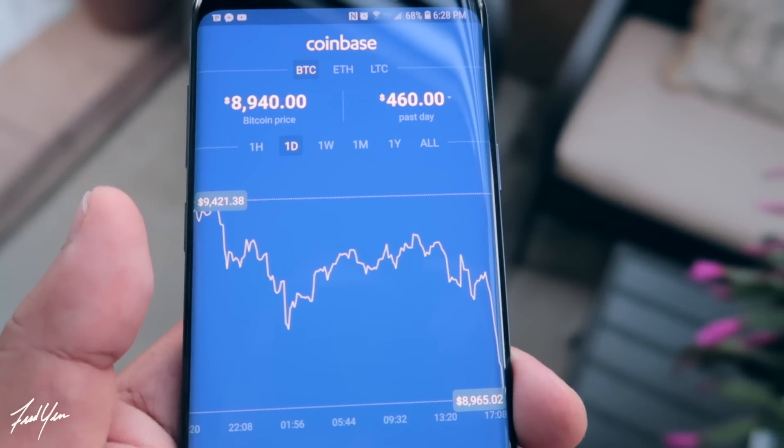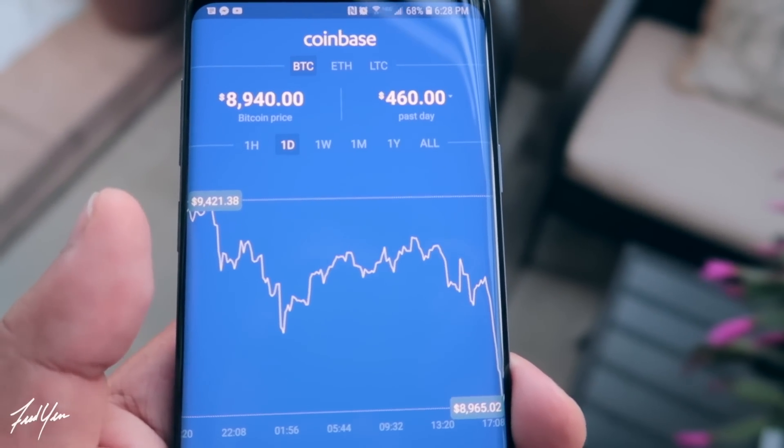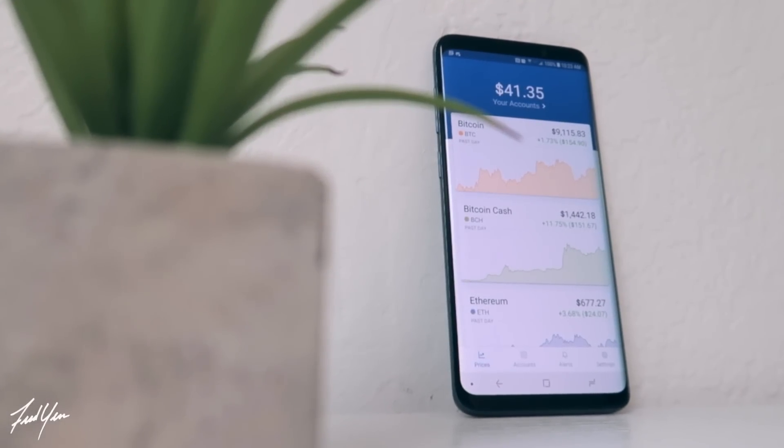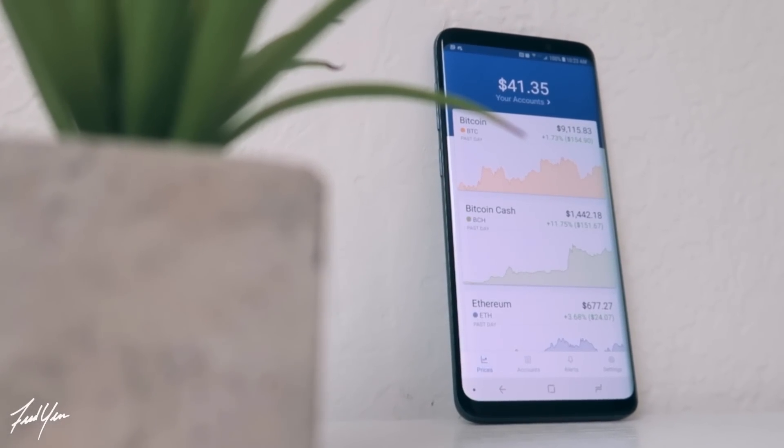Without a doubt, the very first app that you'll want to download is Coinbase. If you're not familiar with Coinbase, this is probably where most of you will need to go to get your first Bitcoin. If you haven't signed up yet, I do have my referral link down below. If you use my link, both you and I get an additional $10 in Bitcoin, so I'd really appreciate that — it definitely helps this channel.